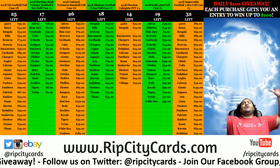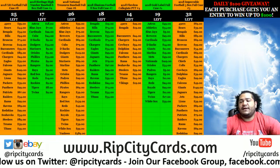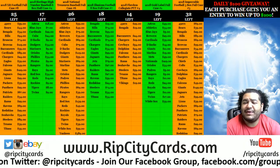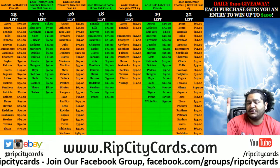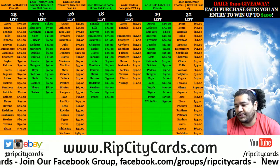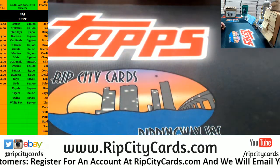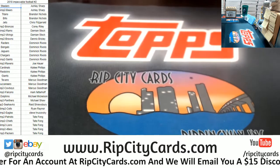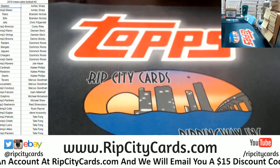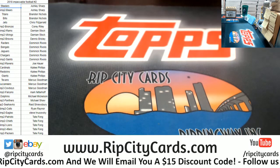Yes, it is time again for the hotness — 2018 Impeccable Football. Full case break, real short and sweet. There is the list on the screen, let's open up this bad boy.